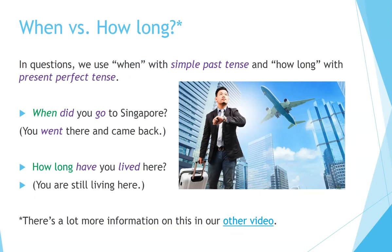When versus how long. In questions, we use 'when' with simple past tense and 'how long' with present perfect tense. For example: 'When did you go to Singapore?' — that means you went there and came back. 'How long have you lived here?' — that means you're still living here. There's more information on this in our other video, 'When versus How Long' — see the link in the description below.